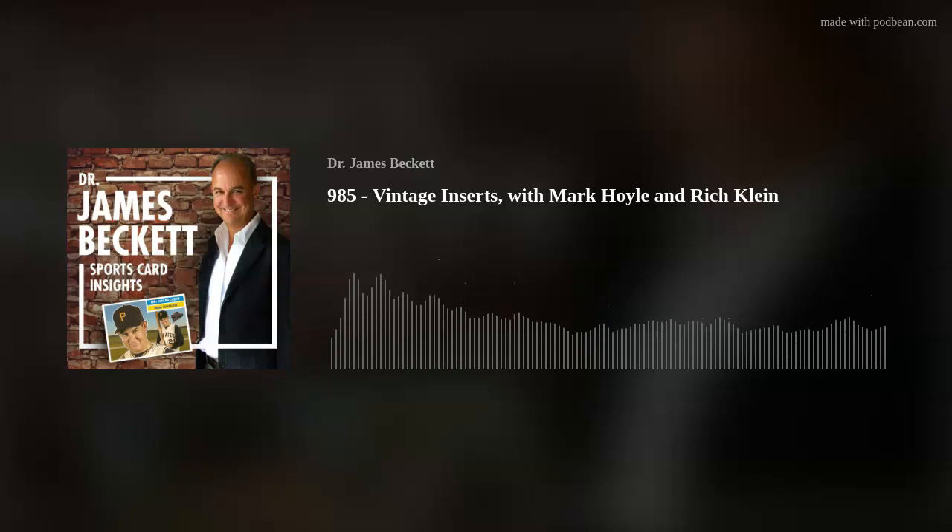Welcome to Dr. James Beckett Sports Card Insights. I want to thank my sponsors: Topps, Panini, Upper Deck, Heritage Auctions, Huggins and Scott Auctions, Mike's Stadium Sports Cards, Burbank Sports Cards, COMC.com, Beckett Media, Beckett Grading, and Beckett Authentication.